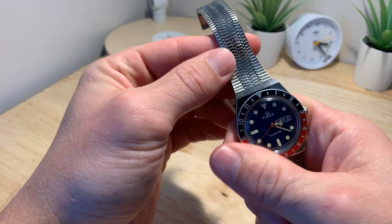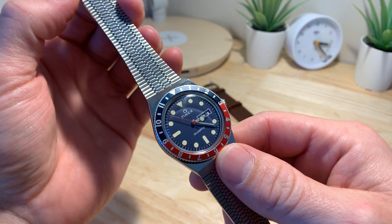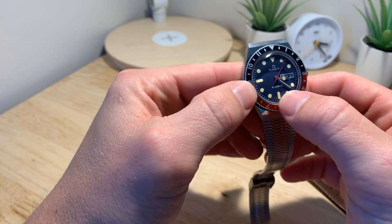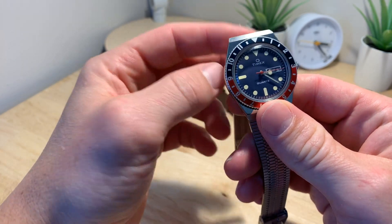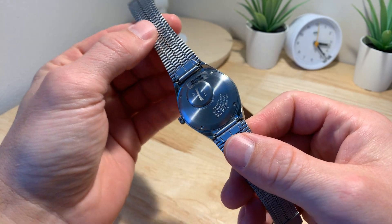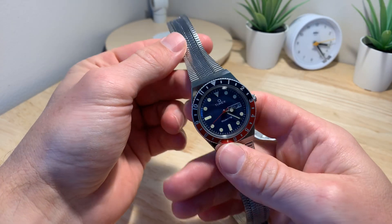You're getting an acrylic crystal, a low-grade quartz movement, a really cheap bracelet, and you're paying $180. What I think is the reason this sold out so fast — vintage reissues are hot right now, and this just works so well. It's unique: it's got its own case design, it's a Pepsi, it's got vintage lume. And it's not like they made this to cash in on what's hot today — they actually released this watch 40-some years ago. You can't put a value on charm, and at the end of the day this watch just has a ton of charm. That's what's resonating with people.